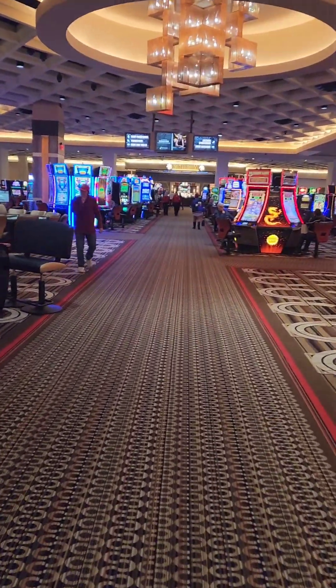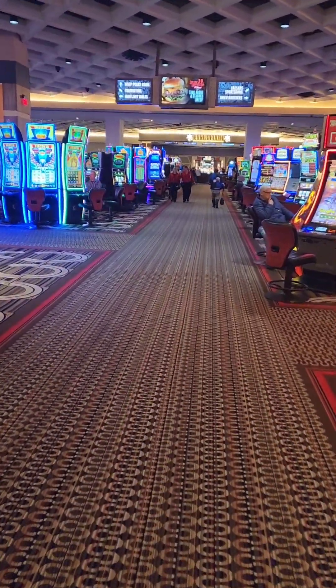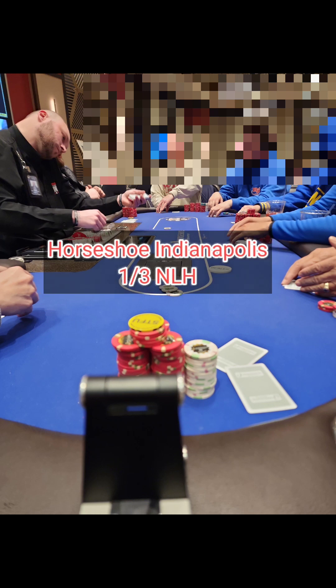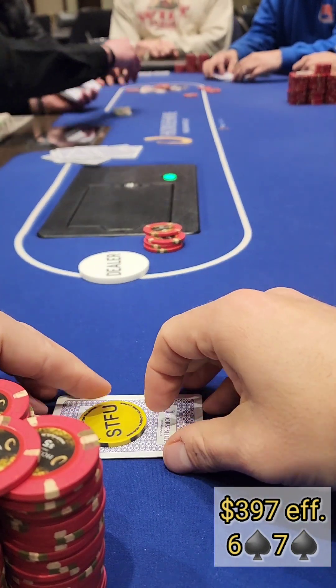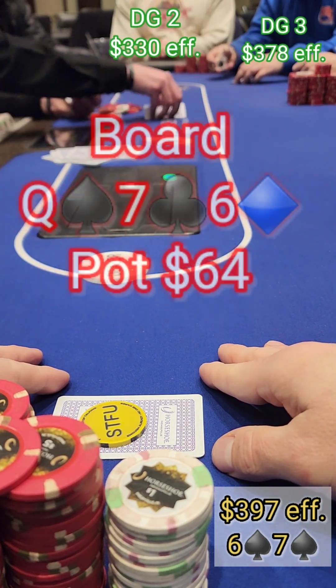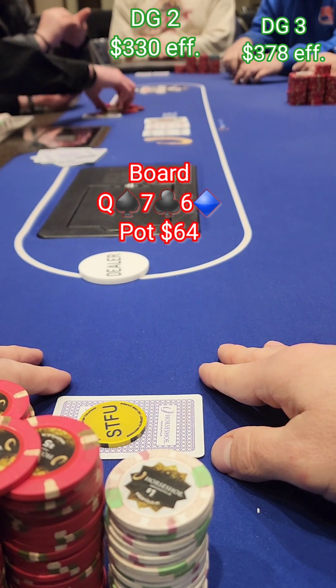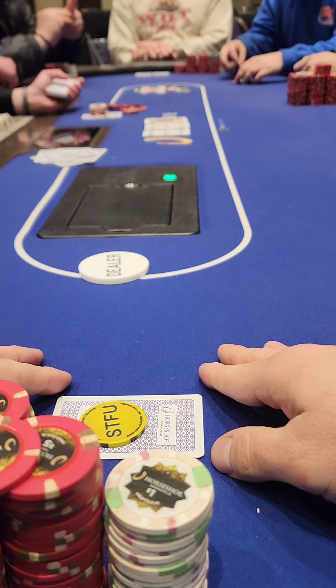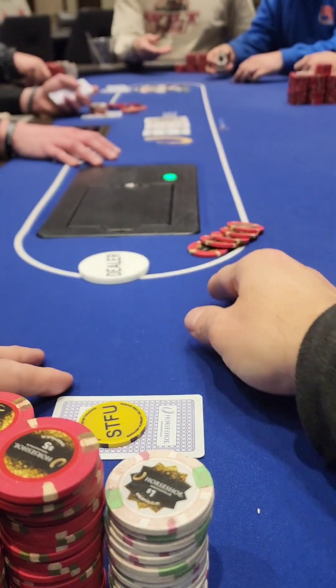The 1-3 game here plays kind of like a 2-5 — it really depends on the table. We buy in for $400, that's the max. We pick up 6-7 of spades on the button and we've got an action player in seat 3 — a bit of a gambler who likes to put money in the pot. After a $20 preflop raise with three players, we see a very favorable flop of queen-seven-six.